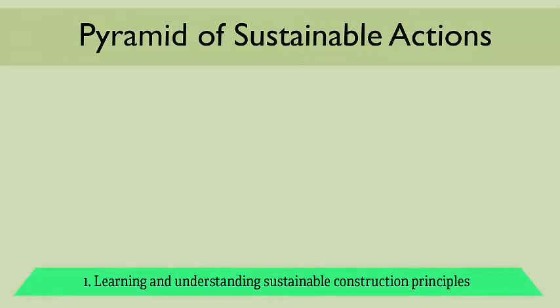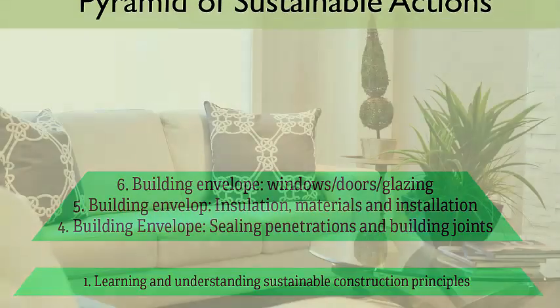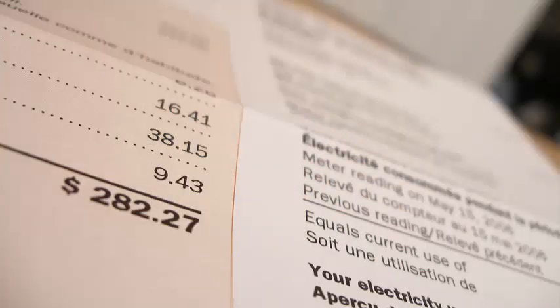Start with step one and learn about these sustainable construction processes. Consider steps four to six crucial to this process, as this will determine the comfort level for the occupants as well as the running costs for the next 50 years.